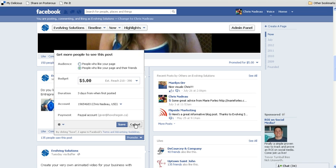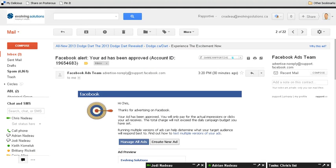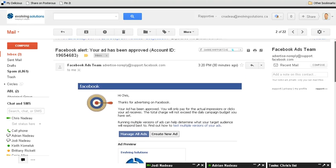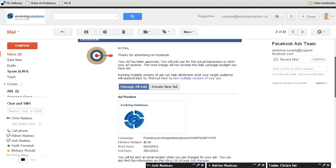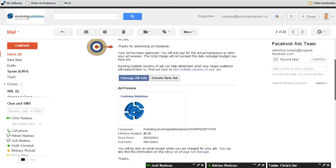The duration is three days from when the post was first posted. So if you want to do it, you click save and they will promote your post. Your promotion is submitted to Facebook and they will send you an approval email basically saying that your promotion has been approved. Here's an email that we received from them — ad approved.